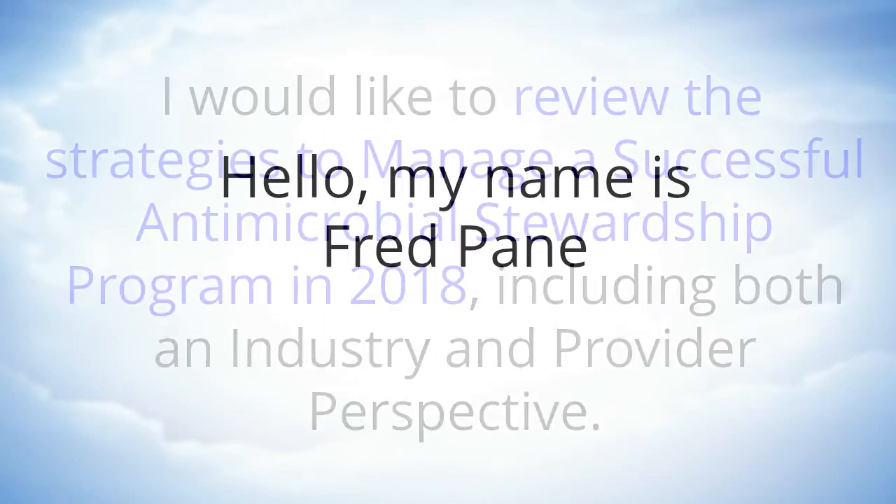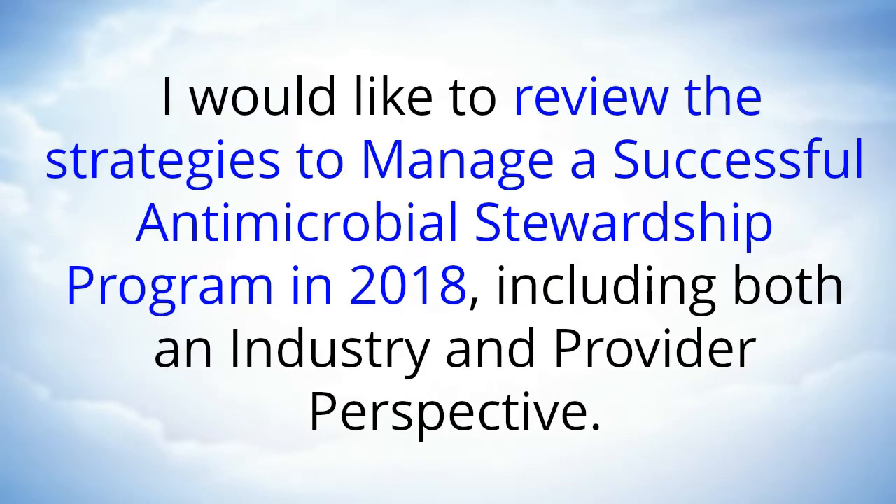Hello, my name is Fred Payne and I would like to review the strategies to manage a successful antimicrobial stewardship program in 2018, including both an industry and provider perspective.